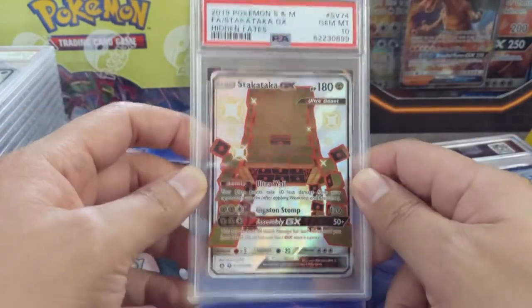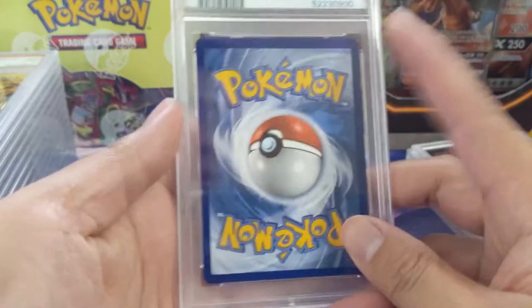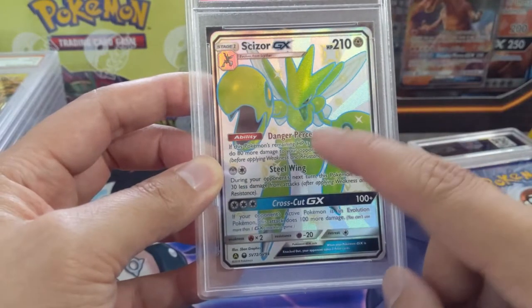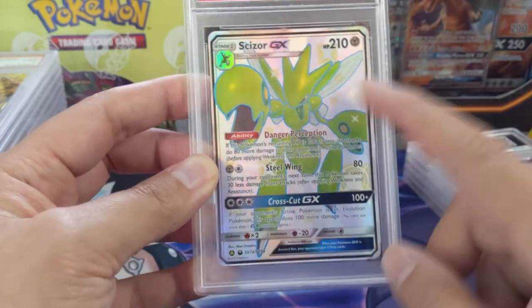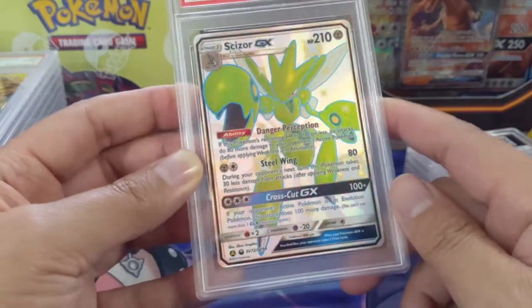Next we got Scizor — the boombox Pokémon — and this one did get the 10, so even on the GXes we're pulling tens. Then we got Scyther; it doesn't change much. It's ironic that Scizor has a similar color to Scyther, so I definitely prefer Scyther because of that, and this one also did get the gem mint 10.